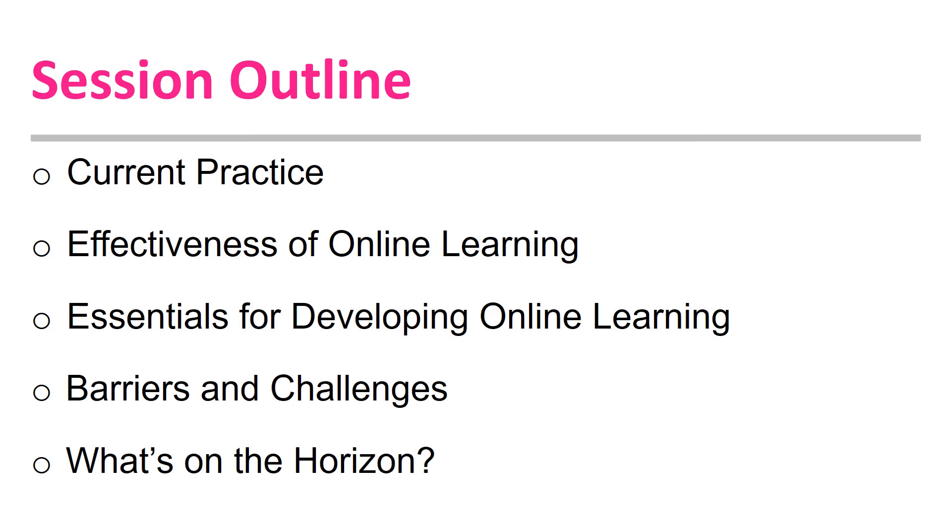Here is the session outline. We will start by looking at current practice. We will then explore research on the effectiveness of online learning, the essentials for developing online learning, including barriers and challenges you might face, and we will end by looking at what's new on the horizon.